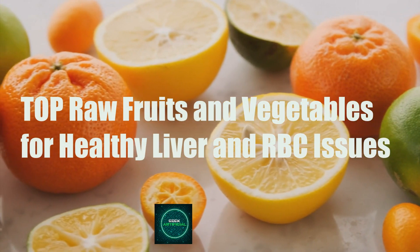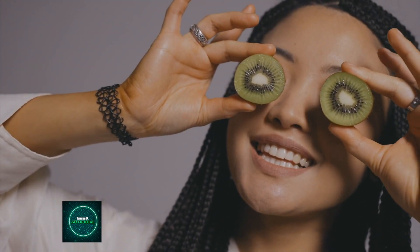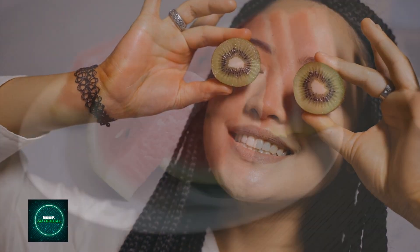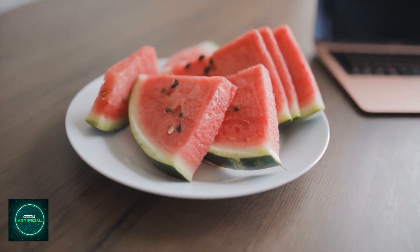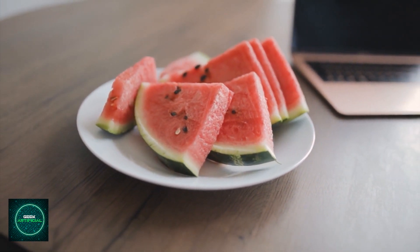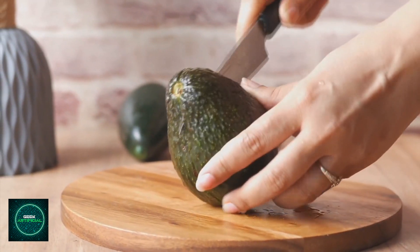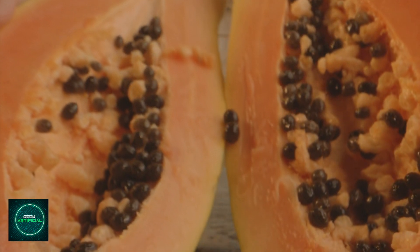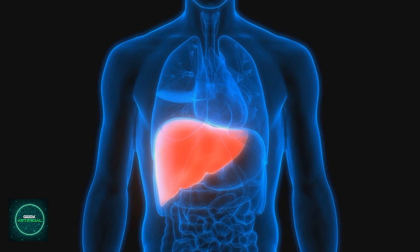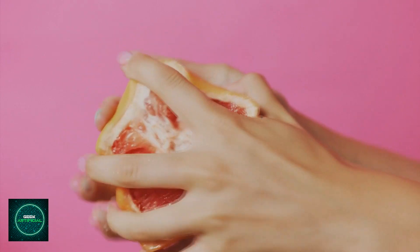Pomegranates contain antioxidants that may support liver function and heart health. Kiwi is rich in vitamin C and other nutrients important for overall health. Watermelon contains lycopene and antioxidants, which may have liver-protective effects. Avocado provides healthy fats that support liver health. Papaya contains antioxidants and enzymes that may aid digestion and support liver function. Grapefruit contains compounds that can help support liver enzyme activity.